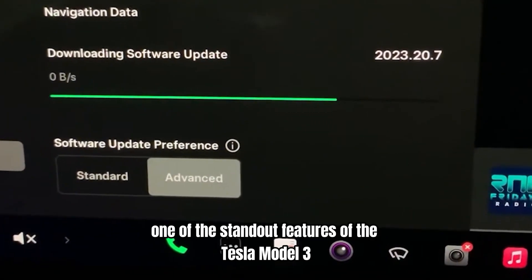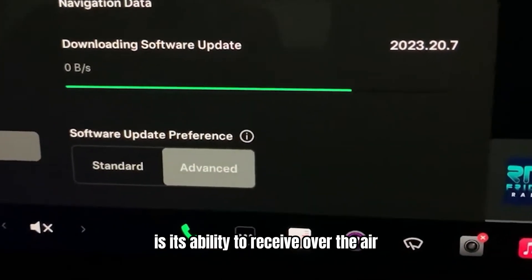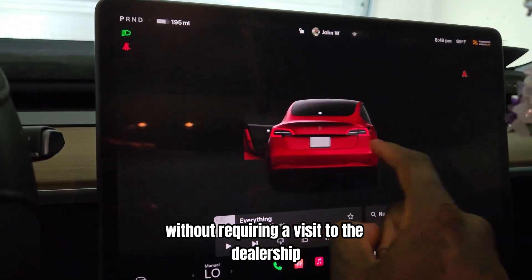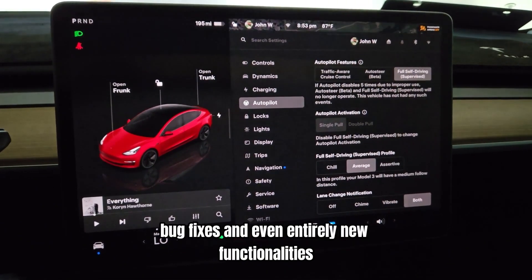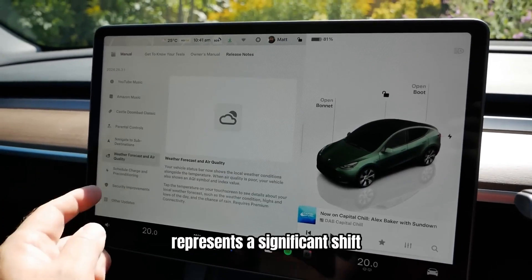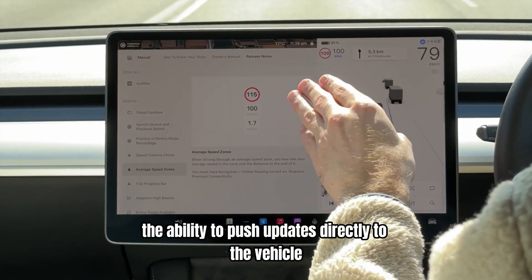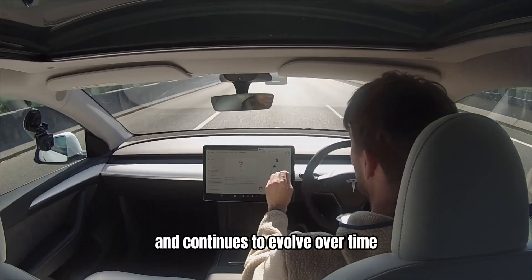Over-the-air software updates. One of the standout features of the Tesla Model 3 is its ability to receive over-the-air (OTA) software updates. This capability allows Tesla to continuously improve and add new features to the car without requiring a visit to the dealership. These updates can include enhancements to existing features, bug fixes, and even entirely new functionalities. Tesla's approach represents a significant shift from the traditional automotive industry, ensuring the Model 3 remains at the cutting edge of technology and continues to evolve over time.